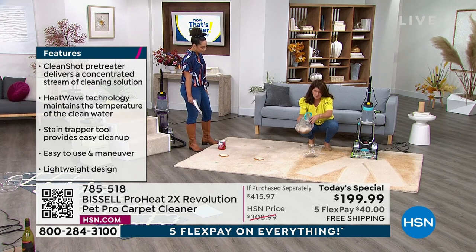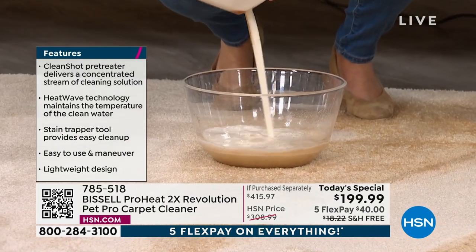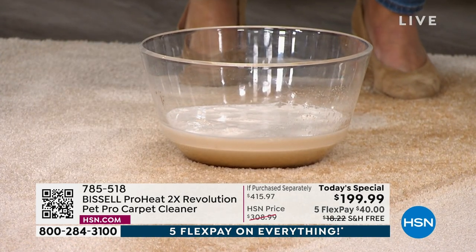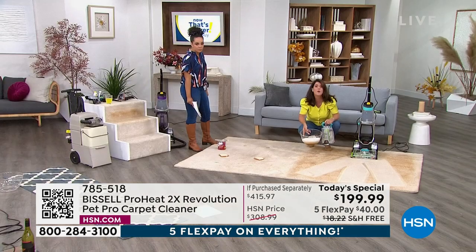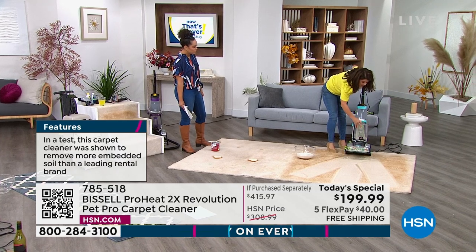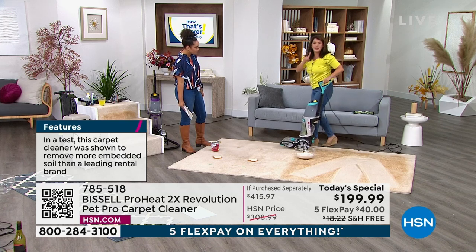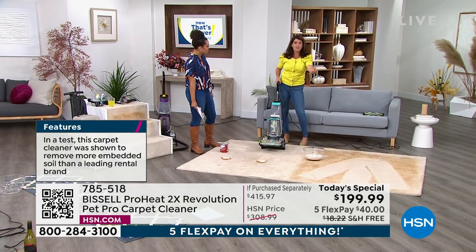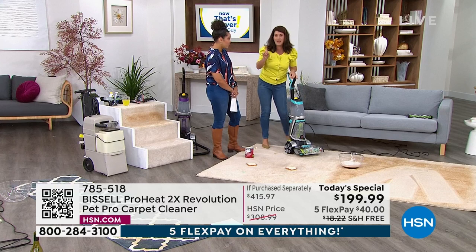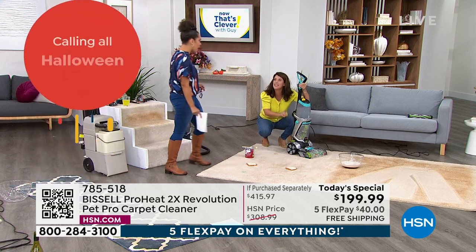We have not had a deep cleaner today's special since April 2021 — we fought to get this in because the holidays are right around the corner and the kids are going back to school. You move this just like a vacuum cleaner — this is the next generation of cleaning and it out-cleans the leading rental unit.